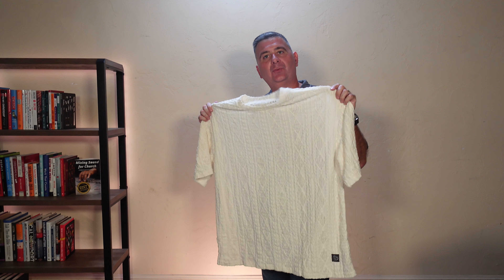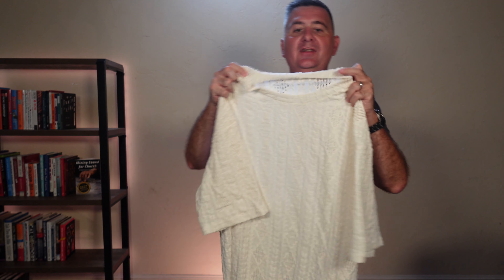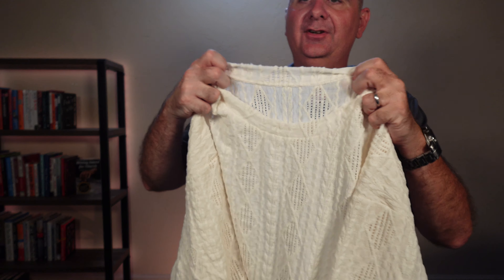Check out this short sleeve sweater that I just got in. It's a nice, lightweight, breathable material.